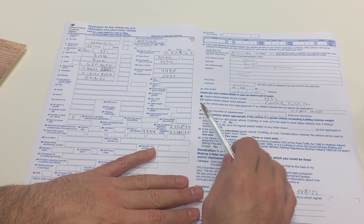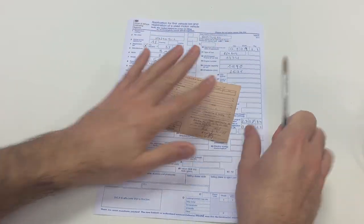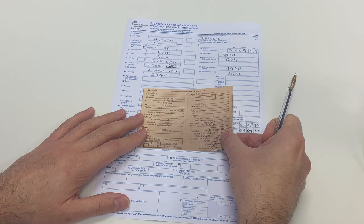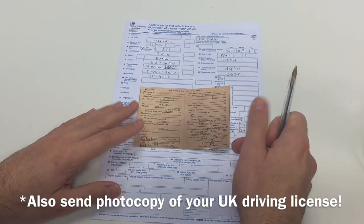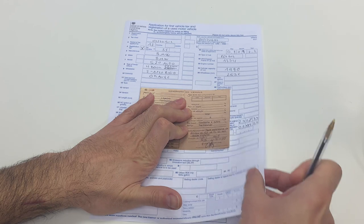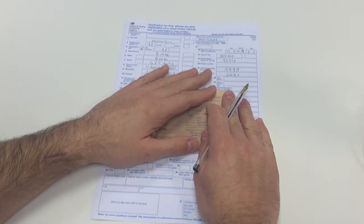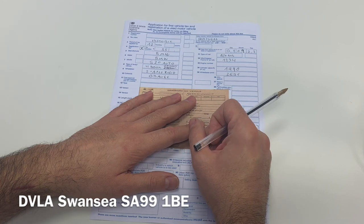I recommend taking a couple of copies of the completed form. Refer back to the registration documents and make sure all information is correct. You then have: the registration documents, photos of the car, the original MOT certificate if applicable, and the cheque or postal order for the registration fee and tax. Make sure you get photocopies of everything — if you want to be thorough, a solicitor can certify the copies. Put all the documents in an envelope, address it to the DVLA (address shown on screen), and send it by first class recorded delivery.